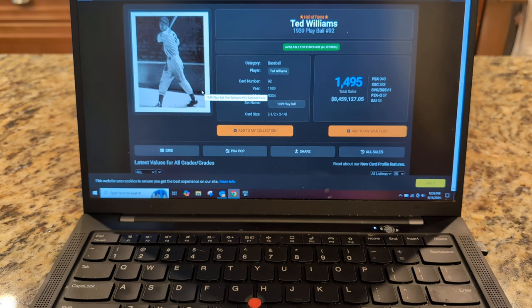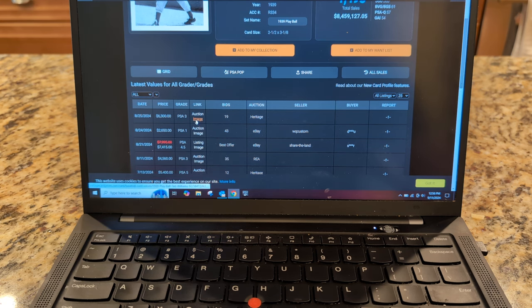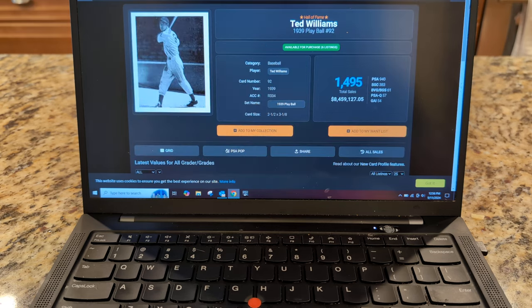Here's a Ted Williams card that I've been on-again, off-again over the years about whether or not I want it, and I think I do. I don't really care for the DiMaggio, but I like this Ted Williams. It's one of those cards I regret not buying when I had the chance pre-pandemic — there was a 3 or 3.5 for like $1,700. Now it's probably 3x that, maybe 4x. A PSA 3, for example, is $6,300 at Heritage. They are hard to find perfectly centered.